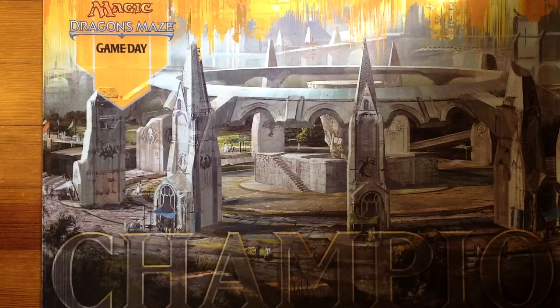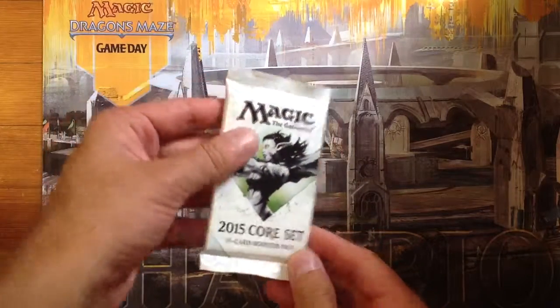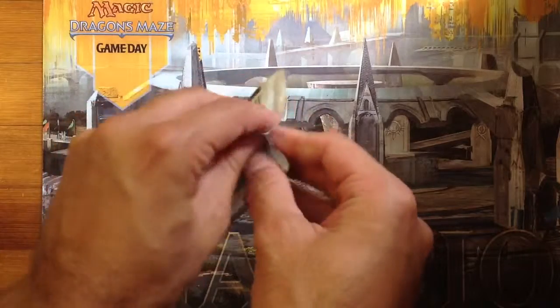Hey everybody, this is Boston Magic the Gathering Examiner, David Levitt, and I've got a booster pack of Magic 2015 we're going to open here for a Crack-A-Pack. Let's see what's inside.